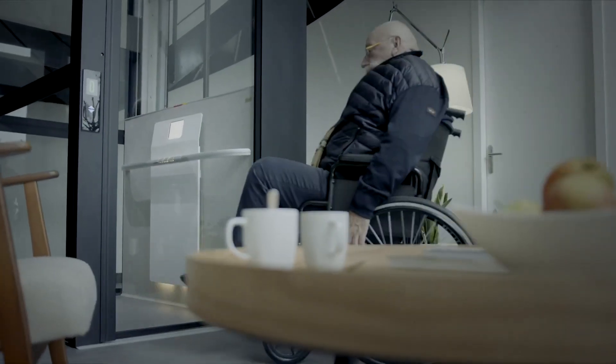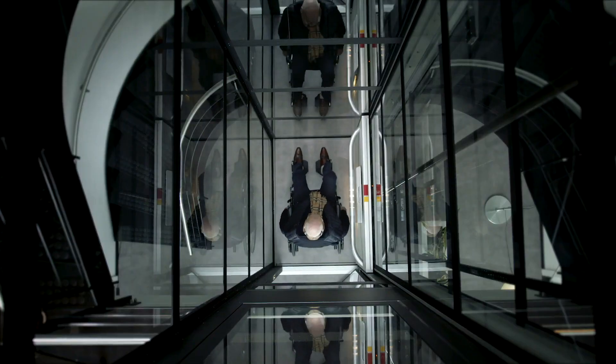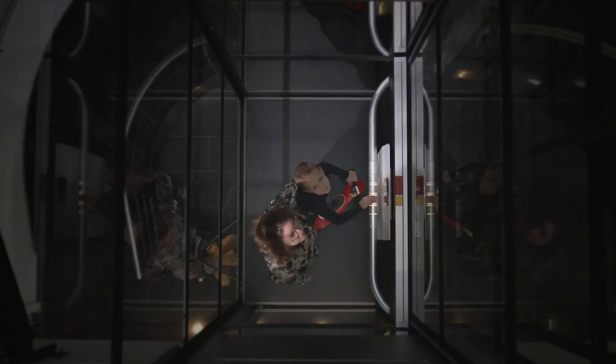We went out and looked at the users of the lifts that scatter around the city, and we asked all sorts of questions when observing how the experience was.